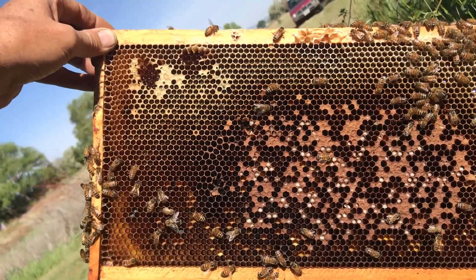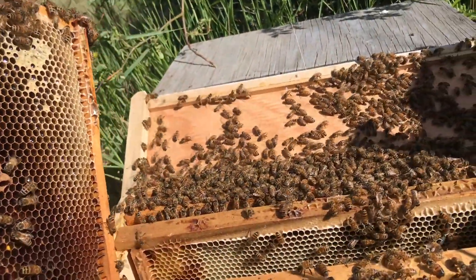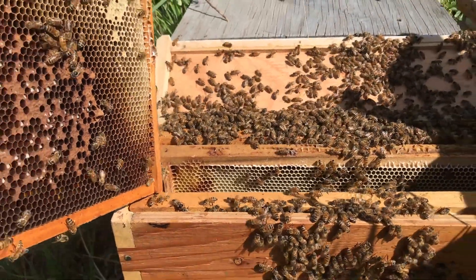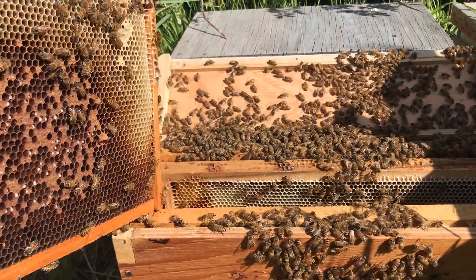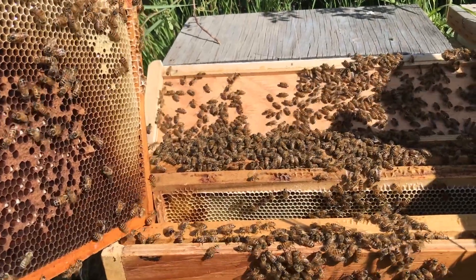I can't find any Queen Cells in here. There was five days ago. They've chewed them all down. I don't know if a virgin has emerged and chewed them up, but I kind of don't think so. I'm not sure what's happening. There's a bit of strange behavior with this colony. There's definitely some different genetics. We'll keep monitoring this feral bee line and see what happens.